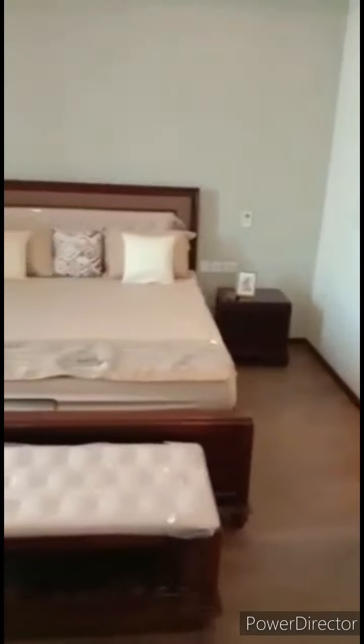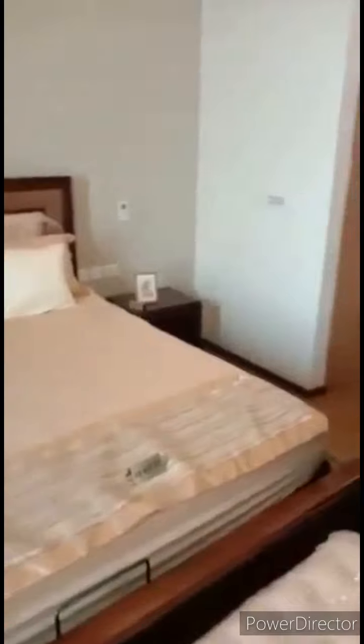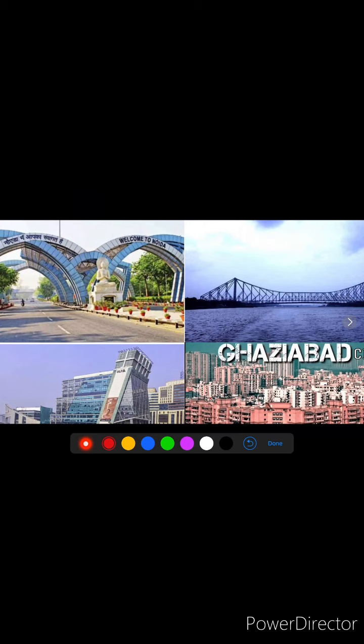Here is another bedroom on the upper floor. Though I've tried to give you a glimpse of the penthouse and the construction, I would suggest you take out some time and visit this place physically if you have a good budget. Here is another bedroom. We deal with almost all residential and commercial properties in Noida, Gurgaon, Ghaziabad, Faridabad, and Kolkata.